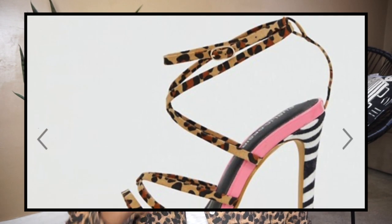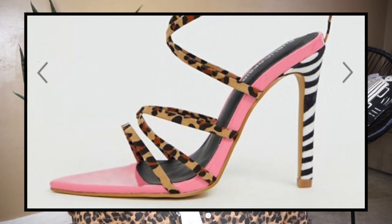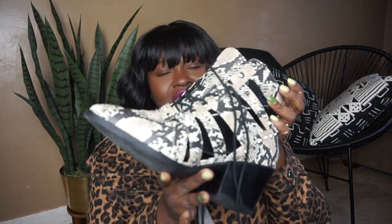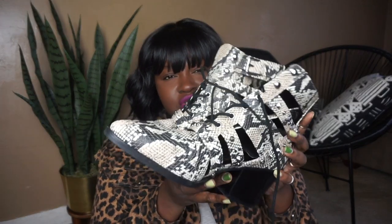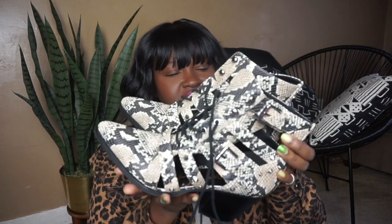The animal print trend is also huge — and not just your typical leopard print, but snakeskin, zebra, cow, all those prints. I saw a really gorgeous pair of shoes that was hot pink with zebra stripes and leopard print, but sadly it did not come in my size. I do have one recent option to show you guys in the snakeskin style.